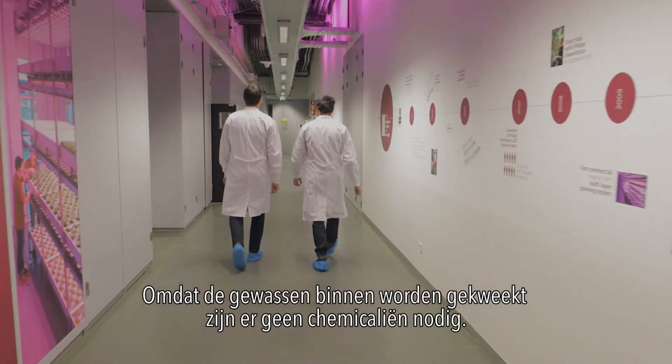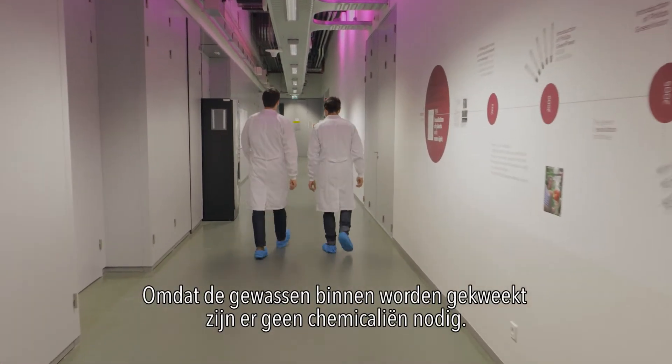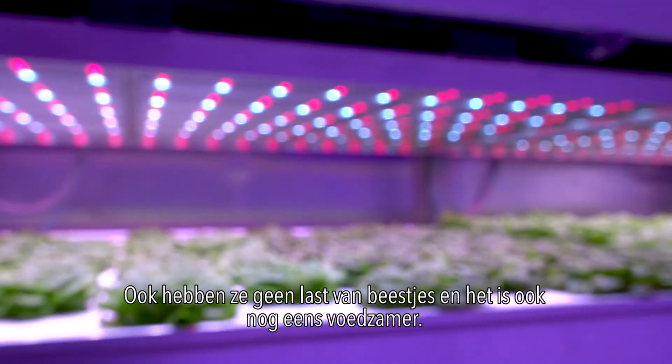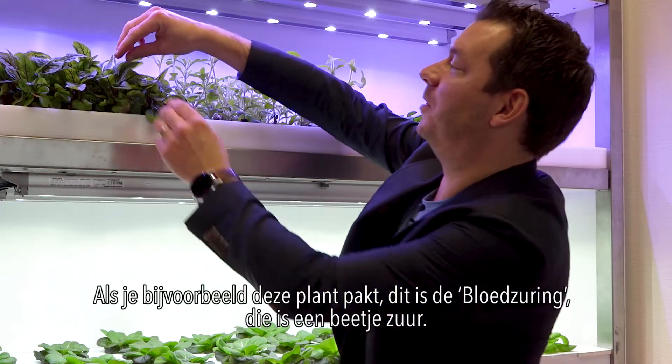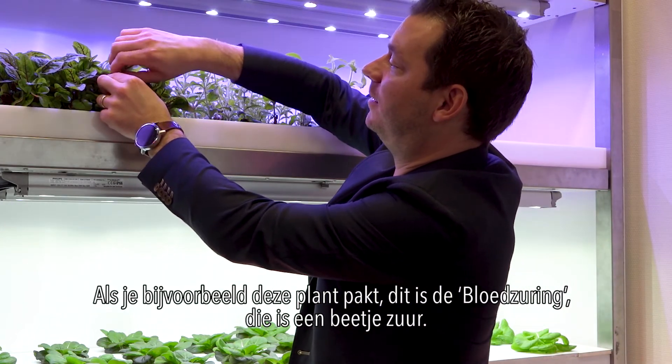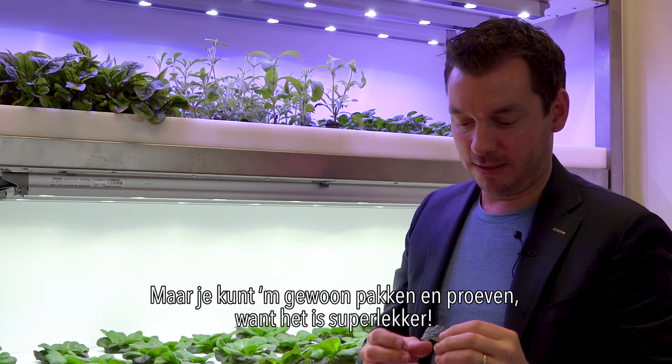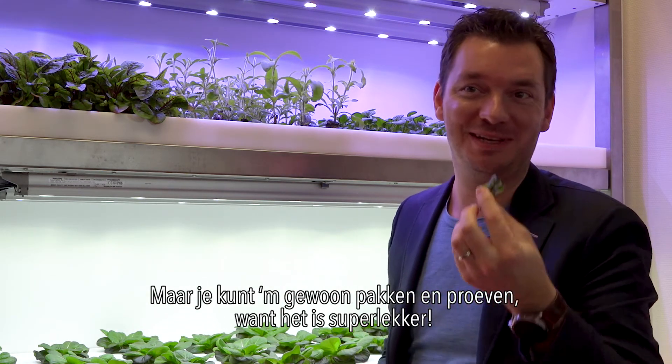Because the crops grow indoors, no chemicals are necessary — they don't get bothered by bugs and it's also more nutritious. If you take a crop like this, this is a red veined sorrel, so it's a little bit acid. But you can just take it and eat it and it's super tasty.